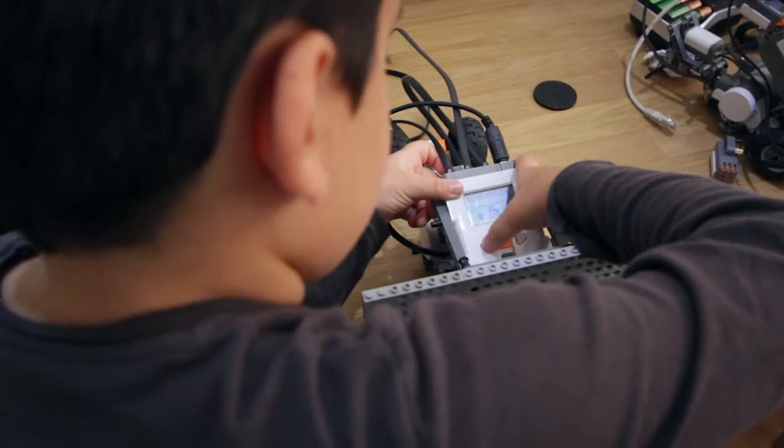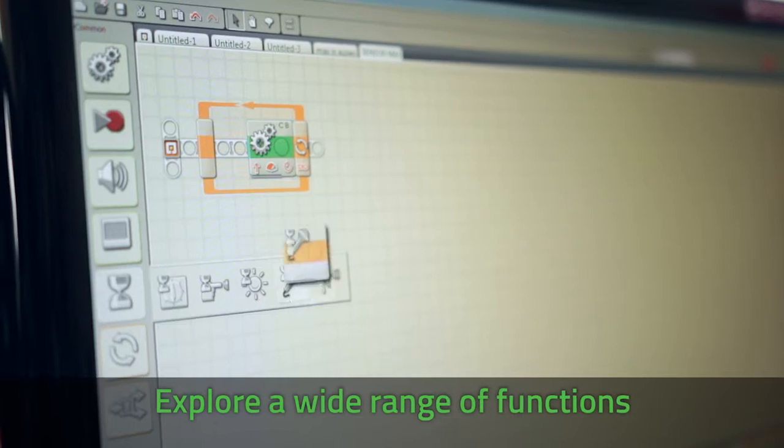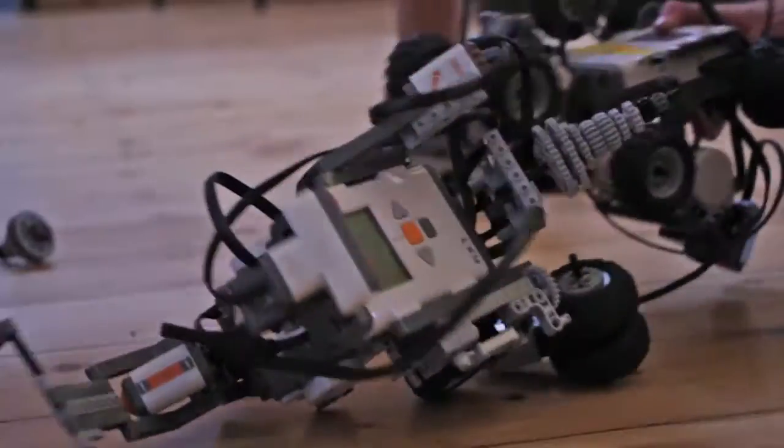The NXT block holds all of the code. All the motors are connected to it, all the sensors are connected to it. It does quite a bit of things — it can make music, it can be an alarm clock, it can fight with other robots.